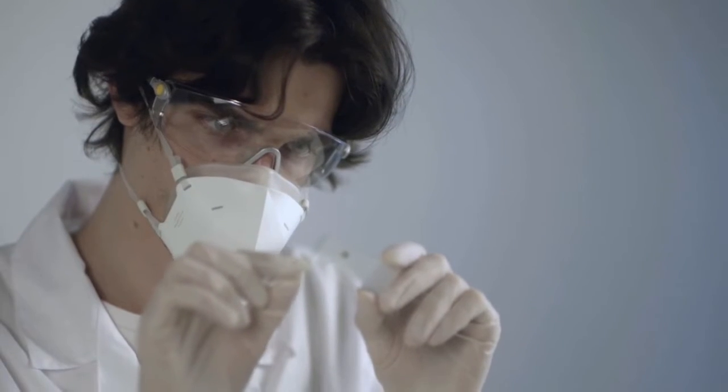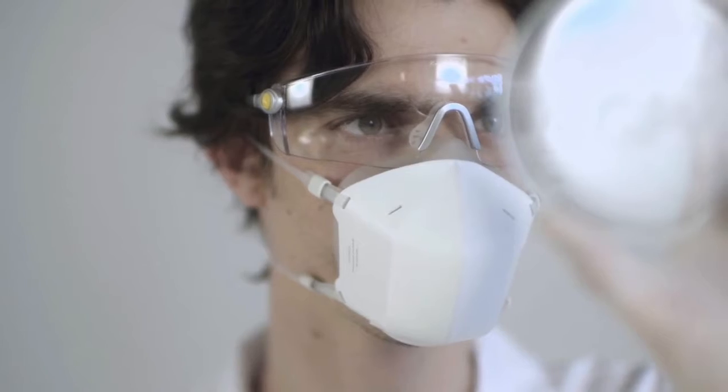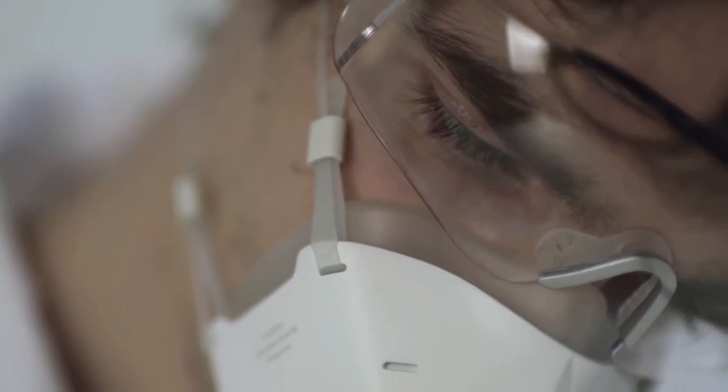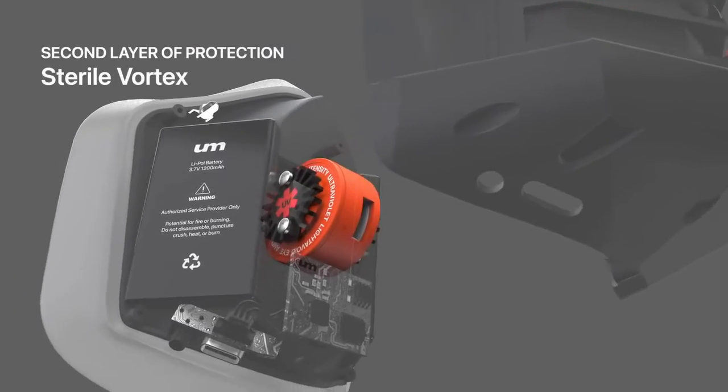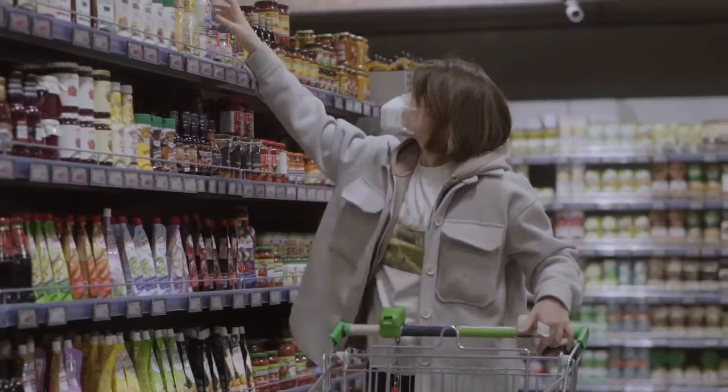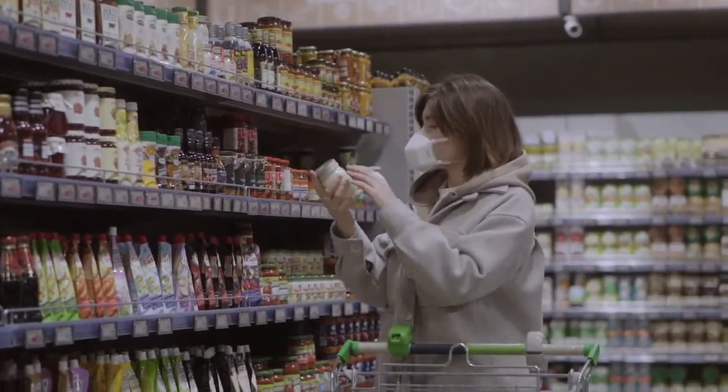While particles smaller than 0.3 microns aren't always efficiently captured by the passive filter, UV Mask's active UV-C light neutralizes the ones that make it through, providing an extra level of protection.